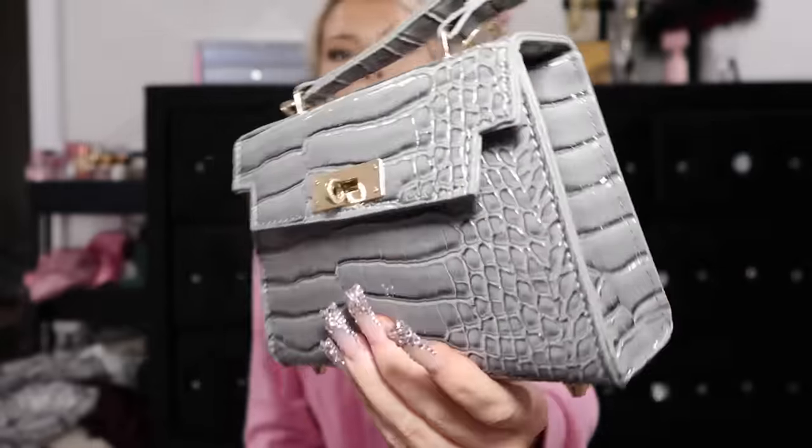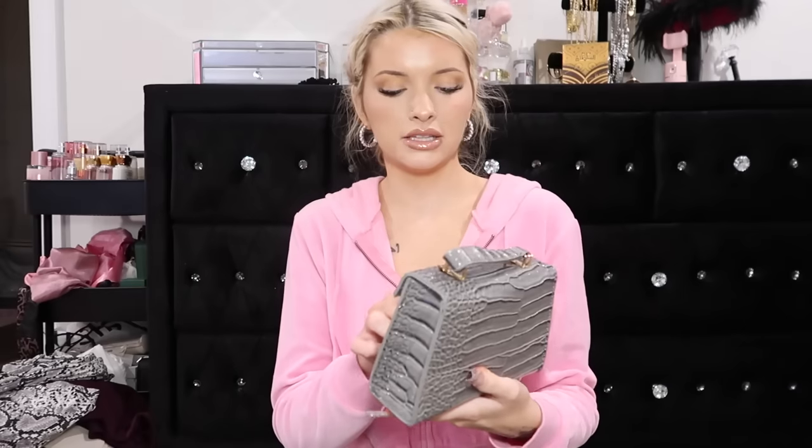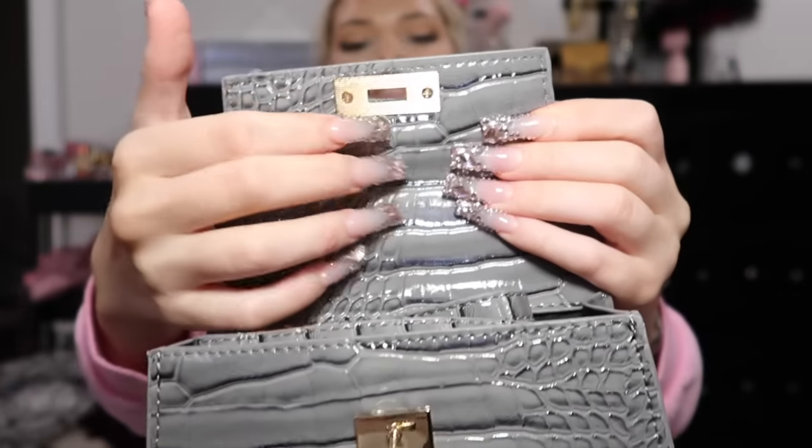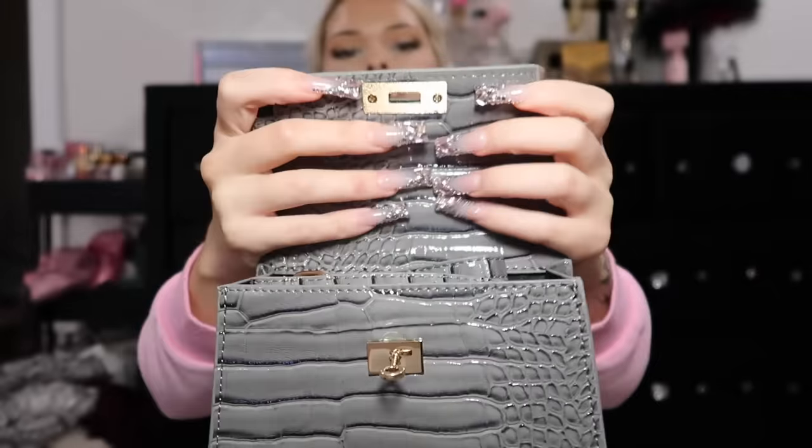This is a little gray purse - she's crocodile print. I love the feel of this purse, it's so cute and dainty. It comes with a long cord if you want to make it longer. This is so cute, I love the gold accents on this one. It's the crocodile print all on the inside too - this one feels more durable than the others.